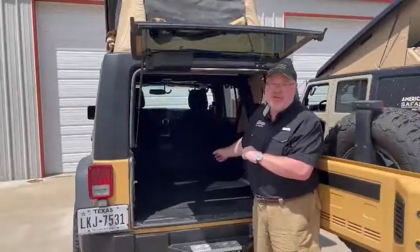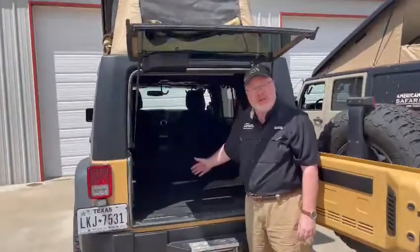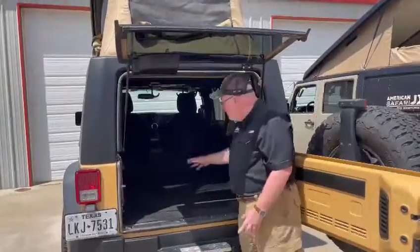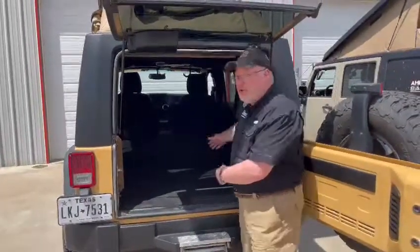We have three different interiors with the American Safari JXL system. The first one is what we call the open concept. Again, 50% more cargo room in the back. And today I have the back seat down so you can see that there's really a tremendous amount of cargo room on your interior compared to your regular Jeep.